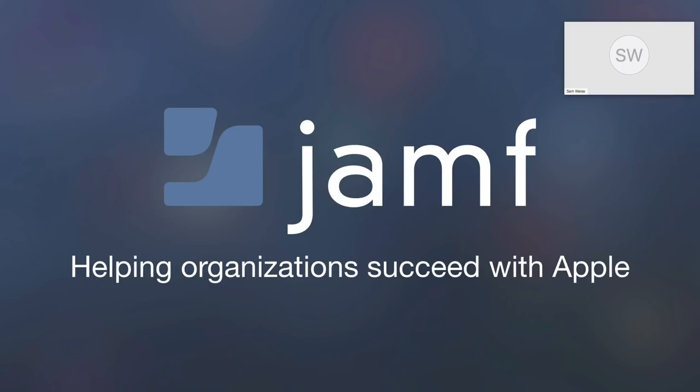I wanted to especially welcome those of you that are new to Jamf. Jamf is on year 16 of our journey to help organizations succeed with Apple. Whether you're big or small, corporate, education, healthcare, or otherwise, Jamf can help you manage your Apple devices and give your end users the best possible experience. Over 18,000 customers rely on Jamf to manage upwards of 11 million devices daily. Jamf's focus on zero-day support, phenomenal technical support, and unique integrations — like what we're going to talk about with Carousel today — make Jamf the gold standard for Apple device management.